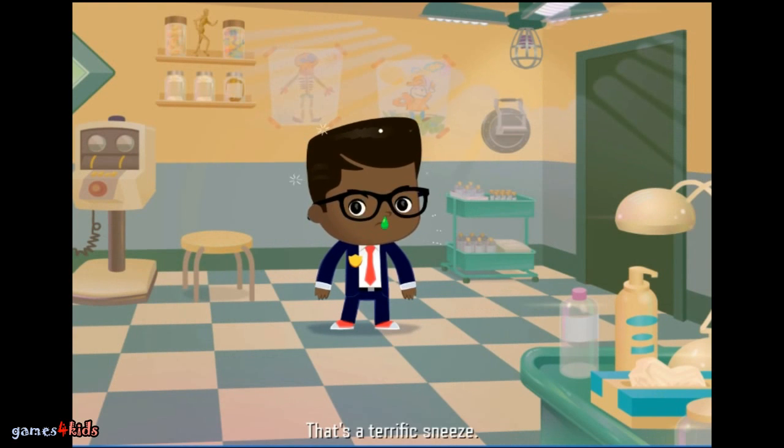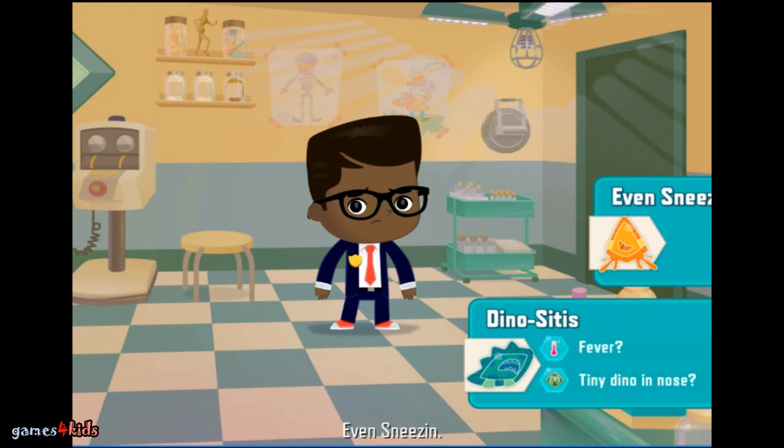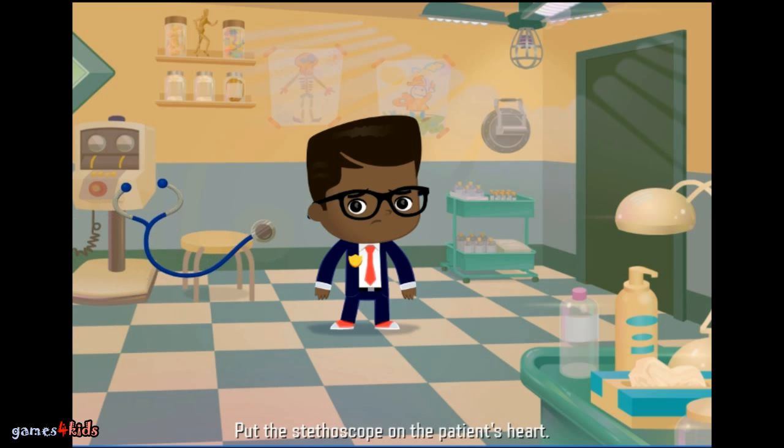That's a terrific sneeze — this agent needs a doctor, stat! This could be Dinositis, or even sneezing. Hmm, let's find out more. Put the stethoscope on the patient's heart.